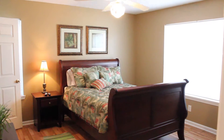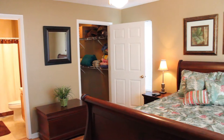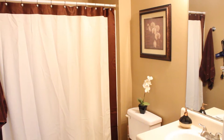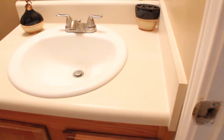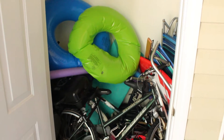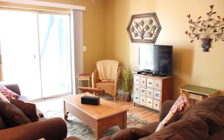The master features a really nice size walk-in closet and its own master bath. This unit features an outdoor storage unit for those beach toys, and it comes fully furnished.